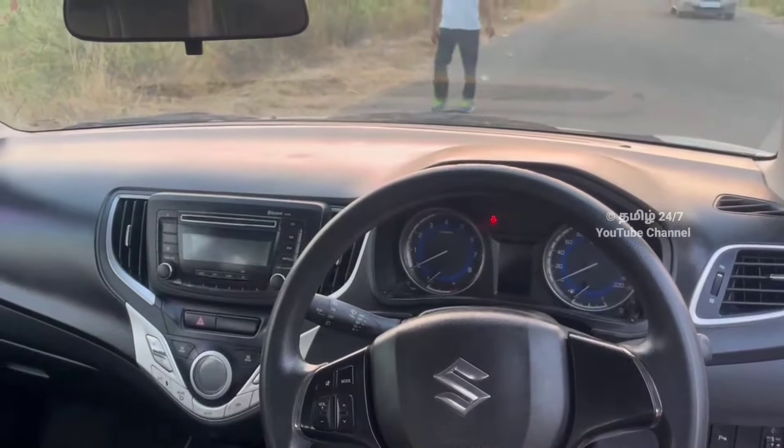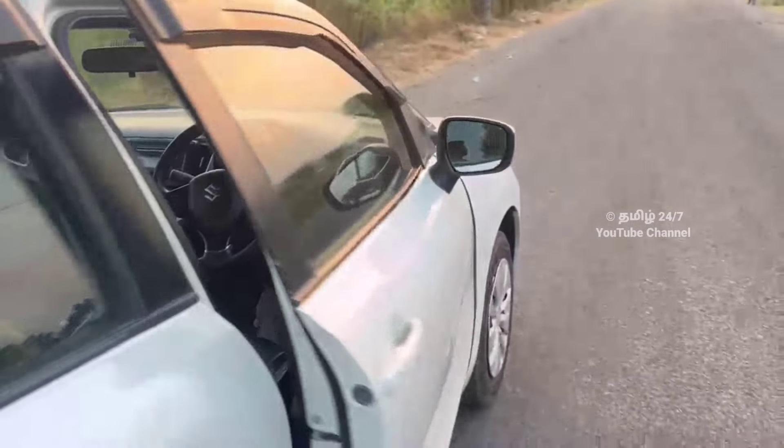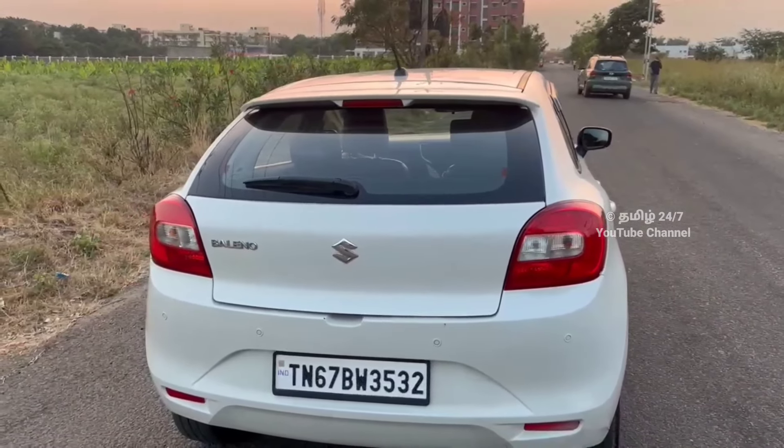ABS and airbag are present. There is an inbuilt music system with Bluetooth and all-in options. Look at the rear side view — you can see the original condition. The top side view is also good.